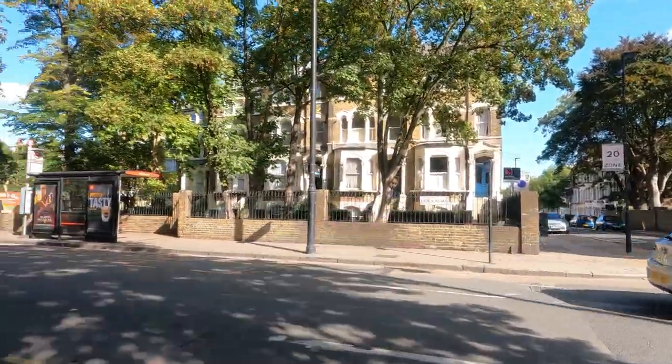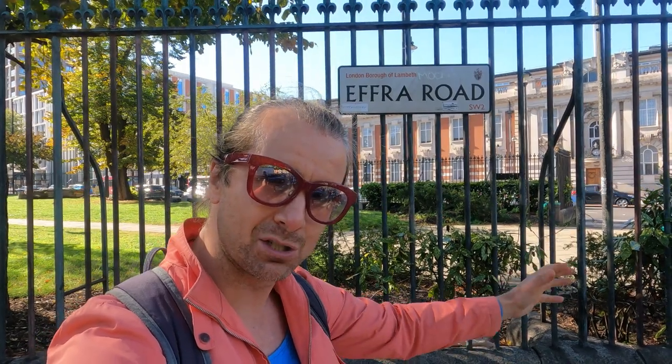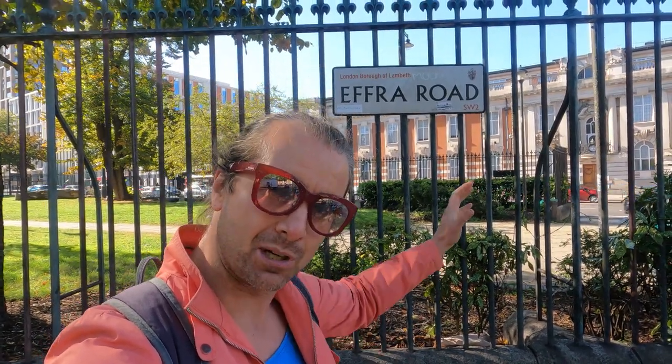Here we've got Efra Road, and I want to tell you something interesting about it — more specifically, the river that flows underneath the road called the Efra. The Efra today is part of a wider London sewage system which starts in Crystal Palace and flows out in Vauxhall into the River Thames. There's a story that in Victorian times there was a coffin seen floating on the River Thames.